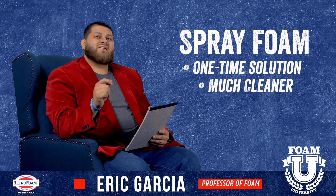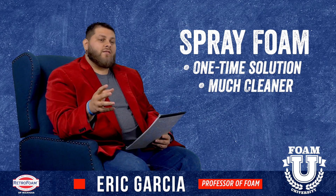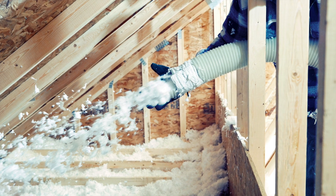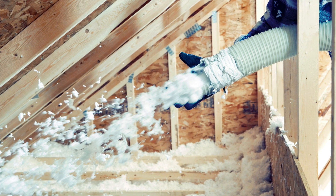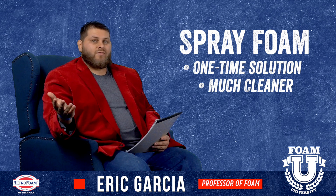Spray foam is much cleaner than cellulose. With cellulose, the particles and pieces can get into your ductwork if that's in your attic, and it can get down into the rest of the house. It can be a very messy process, and that stays in your house. Whereas with spray foam, you don't have any of that.